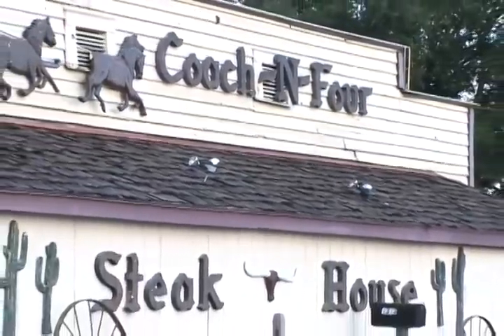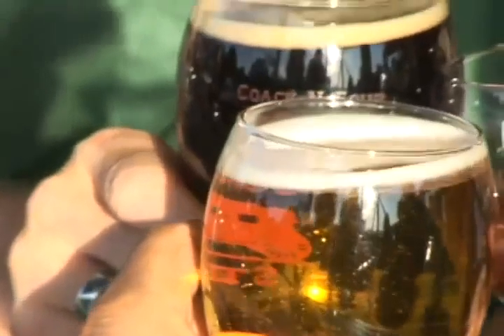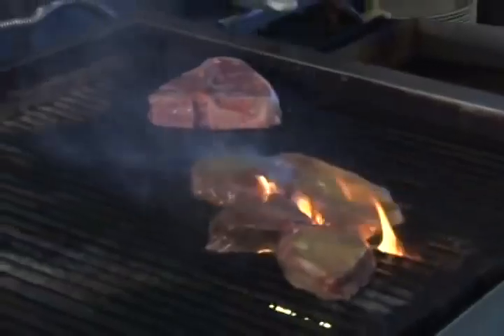Cochin 4 is a throwback — a good old-fashioned steakhouse with dim lighting, dark walls, cold beer, and big juicy steaks.